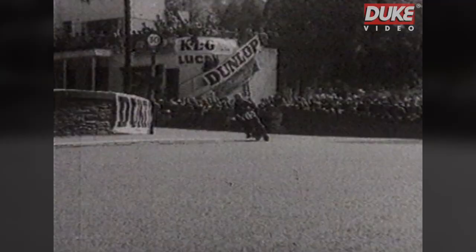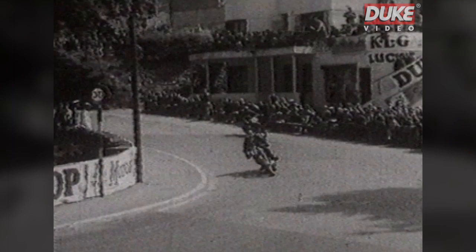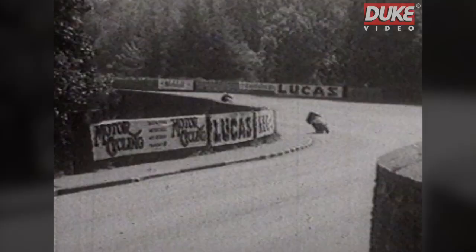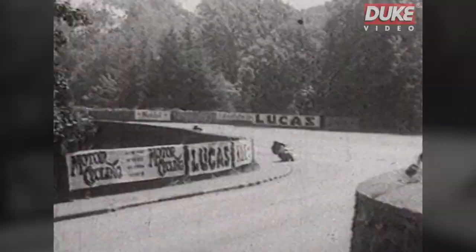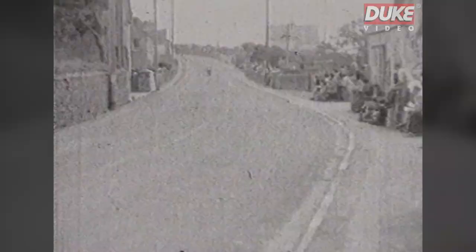Now watch these boys show you how to take the Quarter Bridge corner at speed. Here they come roaring into the double-S fence of Braddon Bridge, pass the church and streak away along the straight to Union Mills. Crosby and Validrate corner, then on up to the village of Kirk Michael with its deserted street, and every dog and cat off the road and safely under lock and key.